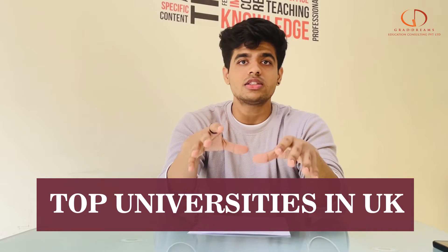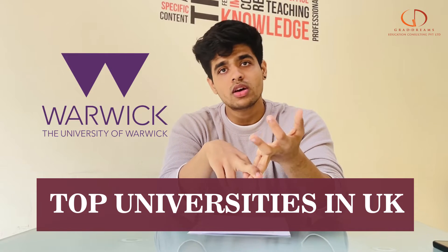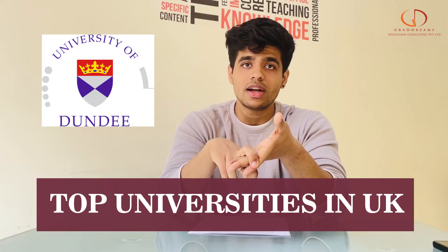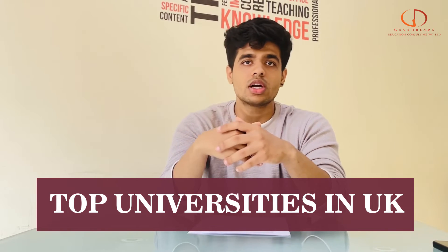If you want to get into this field, you can certainly consider a lot of colleges in the UK, like the University of Warwick, Queen Mary University, University of Dundee, and even Swansea University. If these universities are a good fit for you, please do consider applying.